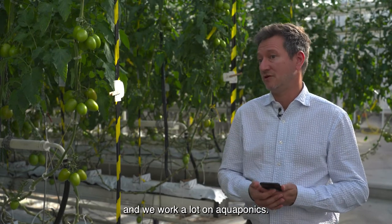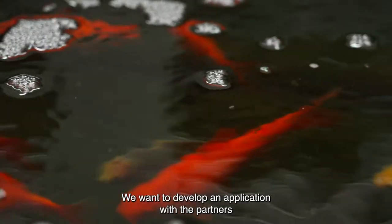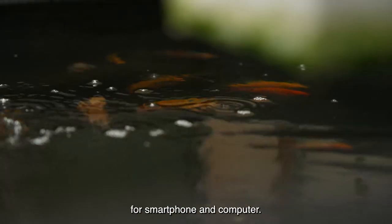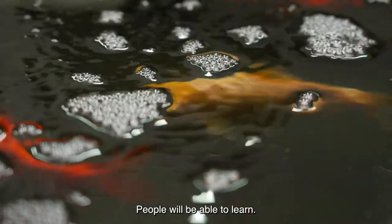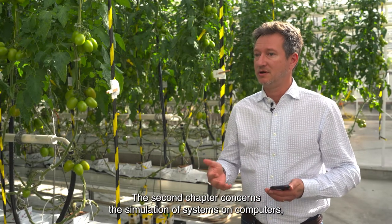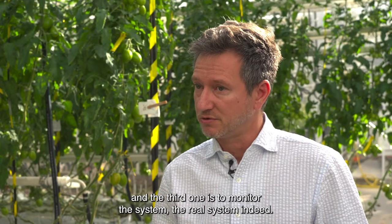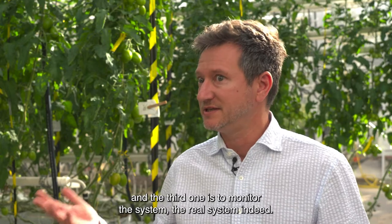We work a lot on aquaponics and we have two systems at Jean Blu at the University of Liège. With the partners, we want to develop an application for smartphones and computers. People will be able to learn. The second chapter concerns the simulation of systems on computers, and the third one is to monitor the real system.